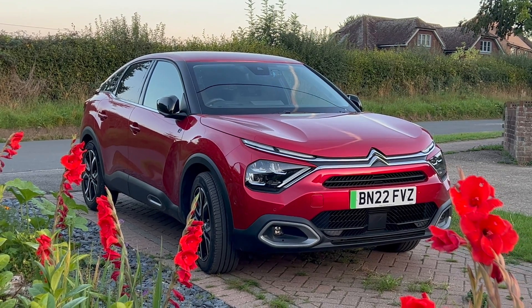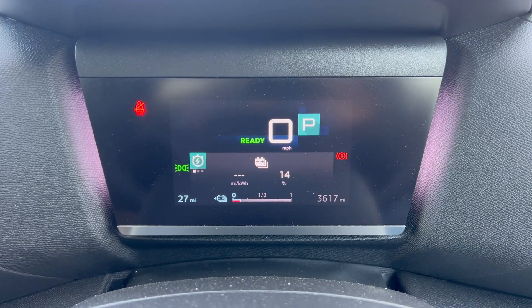This is a Citroën EC4. I'm going to go to my nearest charger — that's MFG at Sturry Road. I need to try and get there with 10% because the testers, of course, are doing 10% to 80%, and that's what manufacturers always quote. The hardest thing is going to be to get to the charger with 10% battery. I've got 14% at the moment and it's about three or four miles to get to the charger.